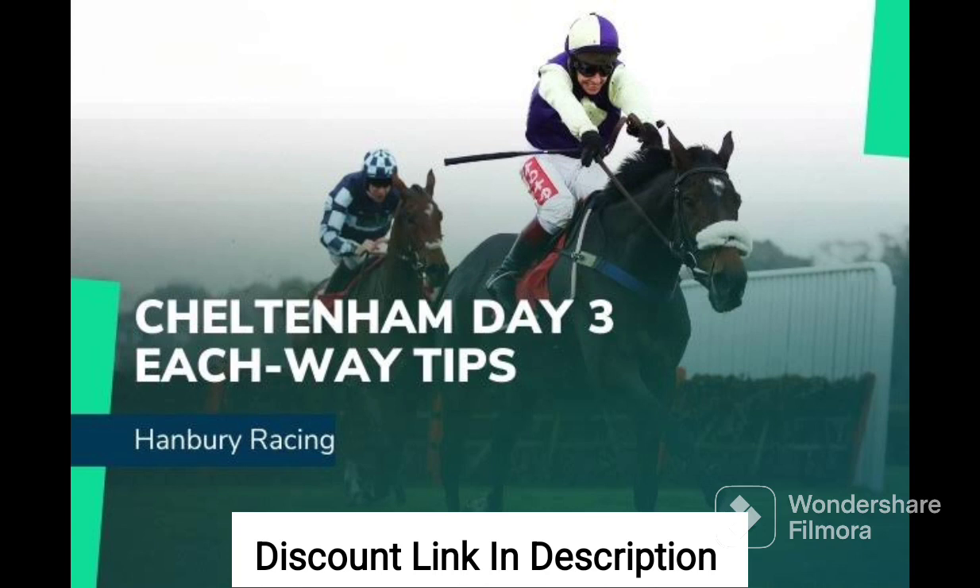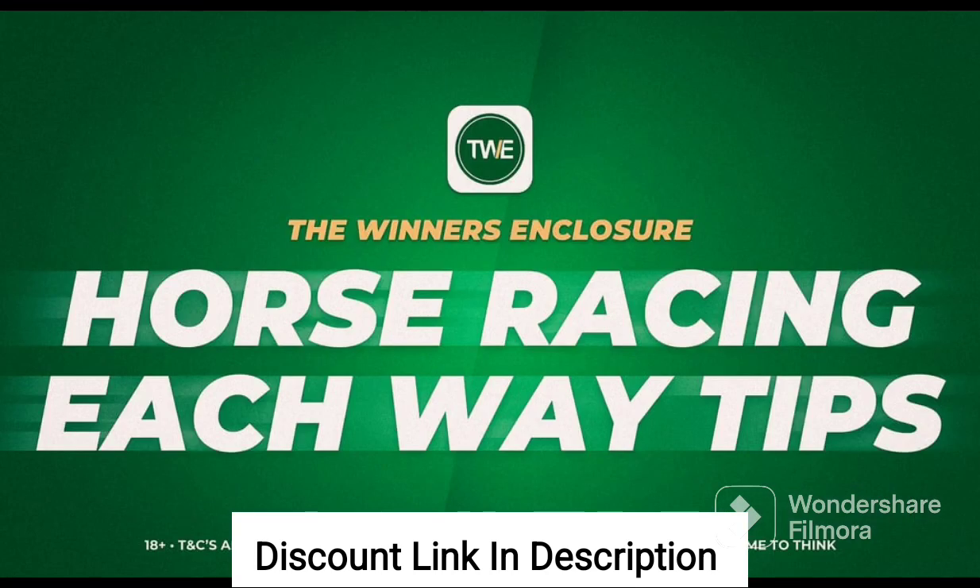The system also includes a number of helpful resources, including tutorials and training videos that can help users get up to speed quickly. There are also templates and worksheets provided that can be used to track bets and analyze data, which makes it easy for users to apply the strategies outlined in the system.